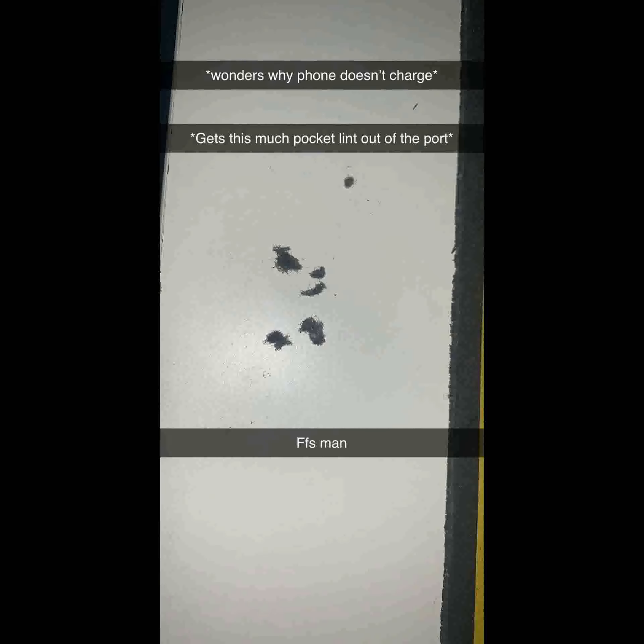Pocket lint from my phone charge port — XS Max port on release day, cleaned out today for the first time ever. Wonders why phone doesn't charge. This much pocket lint out of the port. I'll give that a shot — thanks.